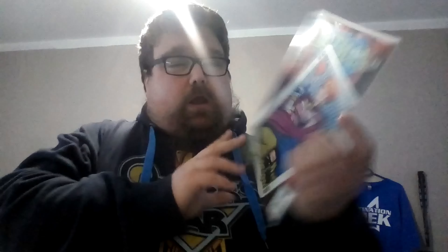The first one I want to show you is from the one book I got from comic books, and that is Batman 472.